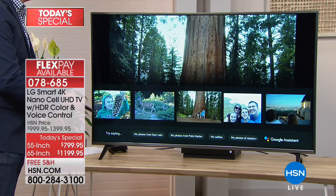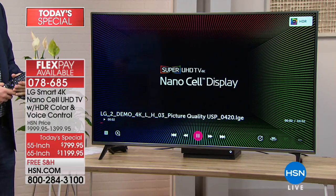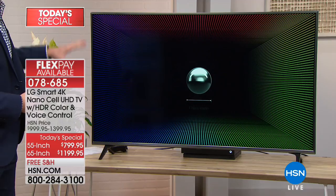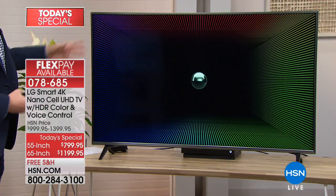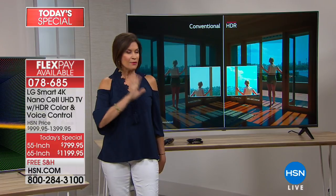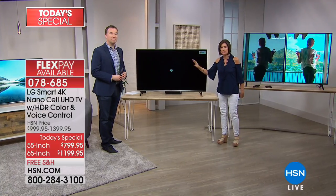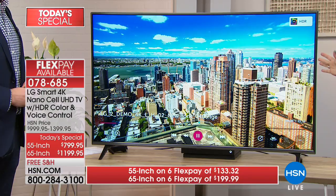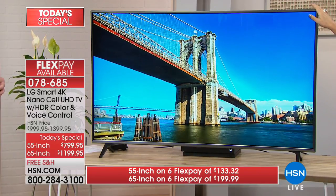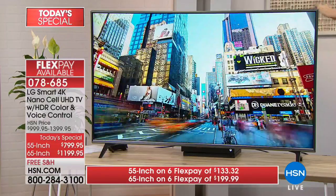That picture is going to look bigger than ever before. And this is just a couple of things we're going to talk about — there are so many things you're going to enjoy about this TV. You're going to have a choice today. We have a 55 inch, which is absolutely spectacular — comes on a stand, but I highly recommend the wall mount because it makes it like living art in your room. For the 55 inch, it's six flex payments of $133.33, total price $799.95. It used to be this kind of TV was thousands of dollars.